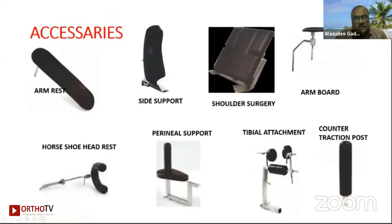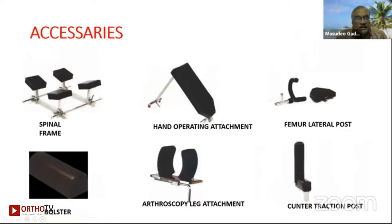If you want to buy a good operation table, the key accessories are: arm brace, side support, shoulder surgery arm board, counter post, tibial attachment, perineal support, and horseshoe head rest. These are the most important things to purchase. Additionally, if you are doing spine surgery or arthroscopic surgery, you need a spinal strain booster, arthroscopic leg attachment, and for femur lateral position — all of which are available.